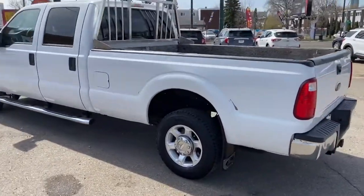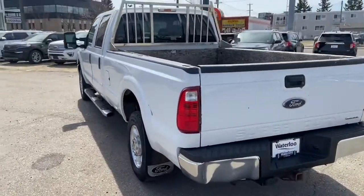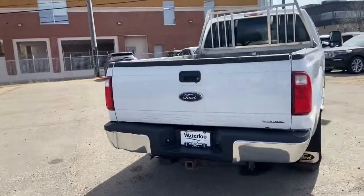Around the back end, the extended box is lined with wood as you can see there. We also have the rack on the back there, and you also have a trailer tow package.